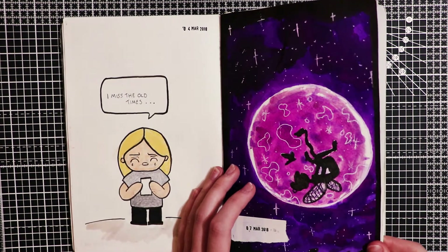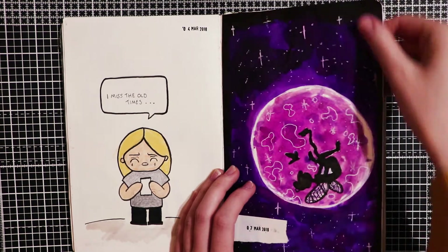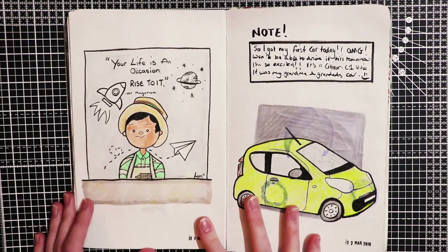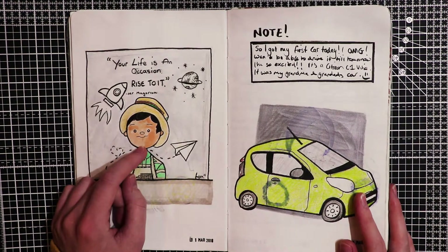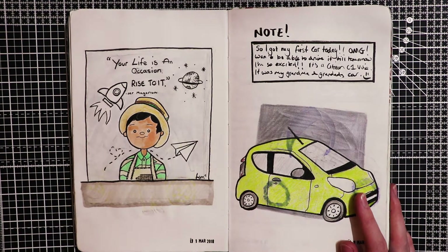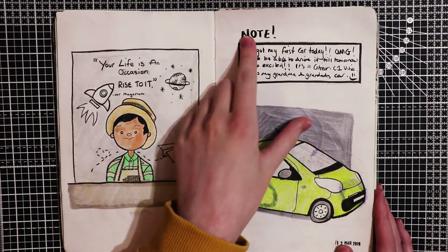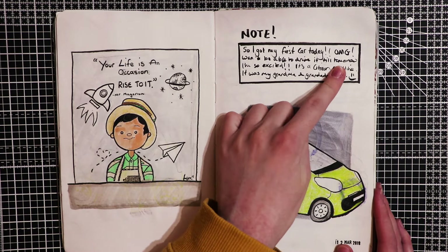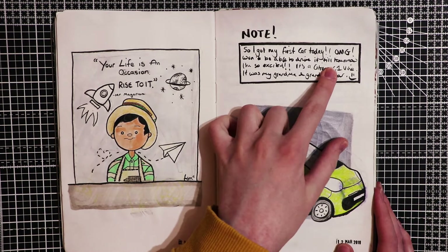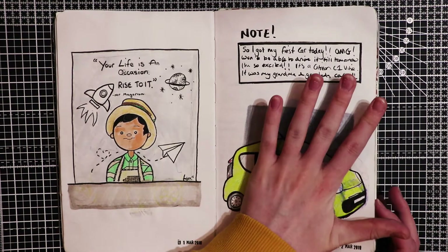This is an original idea for my robot. Here I was missing the old times. This is a little ink project I was working on but it didn't turn out right. This is some art inspired by a film called Mr. Magorium's Wonder Emporium - which is a really good film, you should definitely watch it if you haven't already. This is a note saying: so I got my first car today, oh my god, won't be able to drive it till tomorrow, I'm so excited. I can't really draw cars so just ignore that.